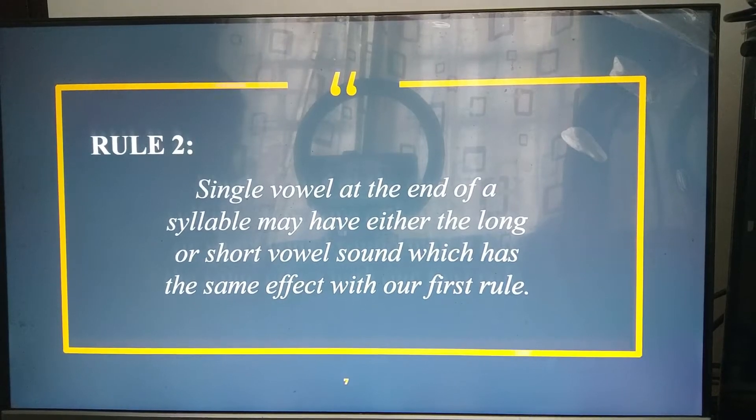Moving on to our second rule, it states that a single vowel at the end of a syllable may have either the long or short vowel sound, which has the same effect as our first rule. So, that is our first two rules.